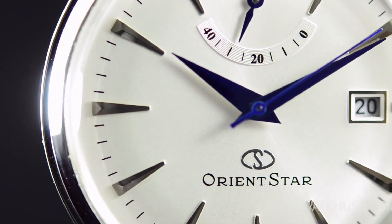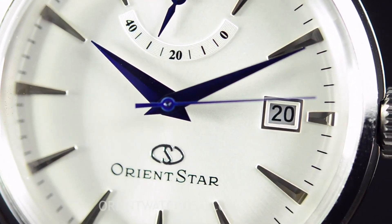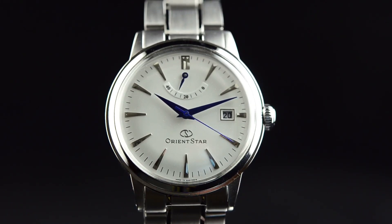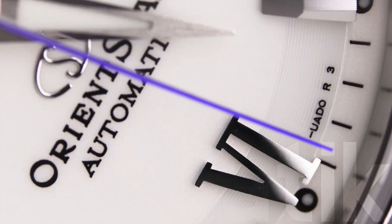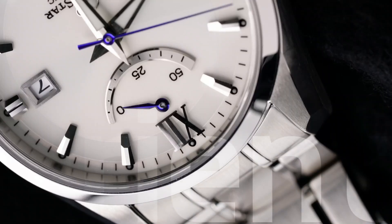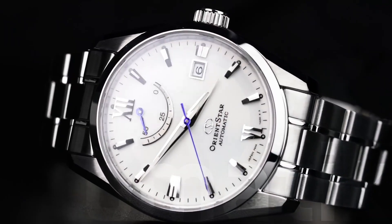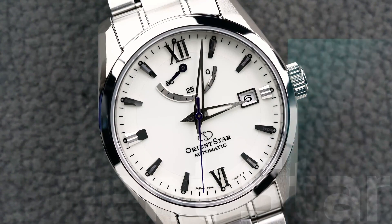For Orient Star, the power reserve display — usually at 12 o'clock but frequently seen elsewhere on the dial — has become a well-known design feature of the brand. It's somewhat easy for them to include this feature, since many of their in-house calibers have the power reserve designed into their base movement. The Roman numeral XI is also another iconic inclusion specific to the Orient Star Contemporary Series.